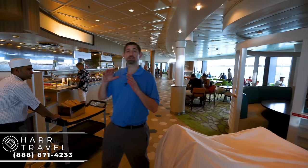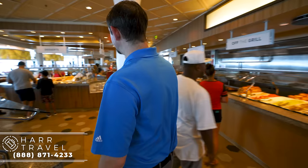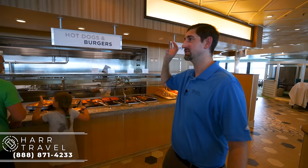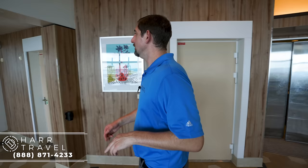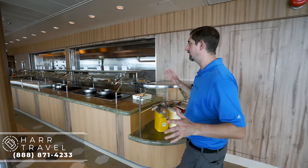Continuing back into the Windjammer, they've got great stations with international food — Italian on one side, Asian dishes over there — and of course my favorite station is always dessert. This is where they do eggs in the morning, and it flips over to be the grill in the afternoon with hot dogs, hamburgers, and Americana-style foods. Once you cross the halfway point, it's essentially the same on both sides. There's a ton of seating in the very back — don't ignore it — and great areas for large families. A tip: when you first board, go to the very back of the Windjammer to find seats more easily.